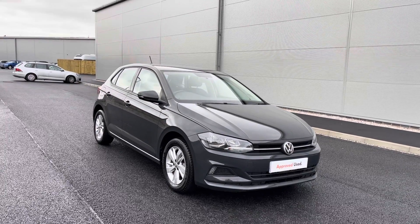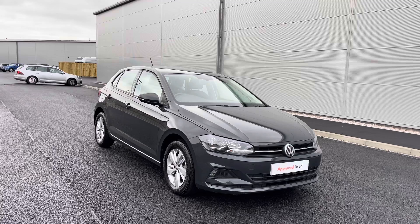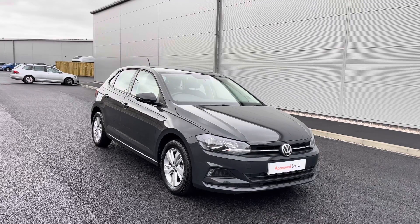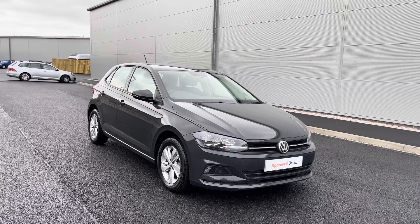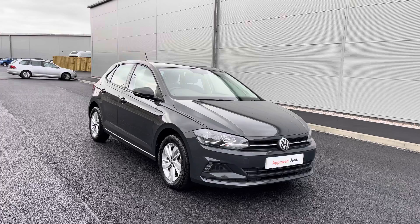Hello from Olden Volkswagen. Here we have some stylish stock today in the approved used Volkswagen Polo SE 1.0 TSI 65 PS EVO in the stylish Urano grey finish. This incredible car is currently available at Olden Volkswagen and does incorporate a minimum of two years Volkswagen approved used warranty alongside flexible finance packages available.